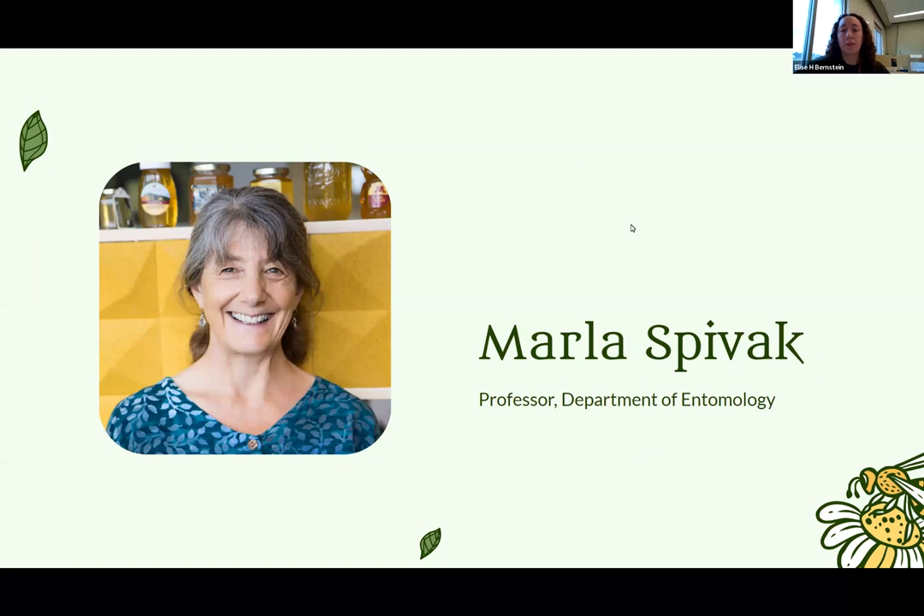We also have Dr. Marla Spivak as part of the Bee Campus Committee. She is a professor in the Department of Entomology and a honeybee expert. She's not able to join us today for this webinar, but she's also part of our committee.